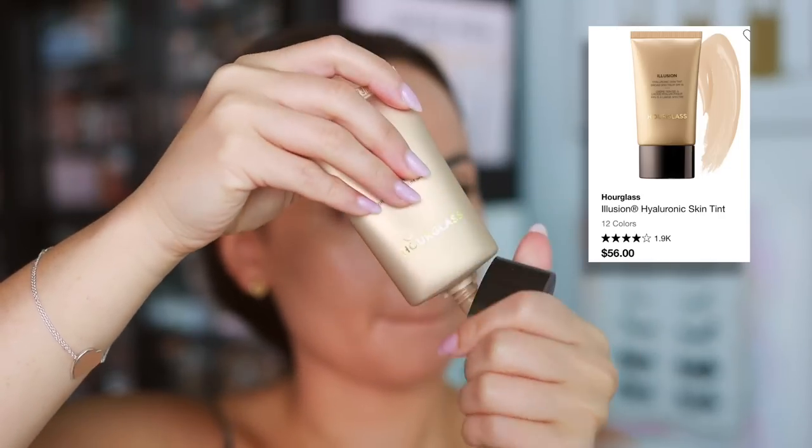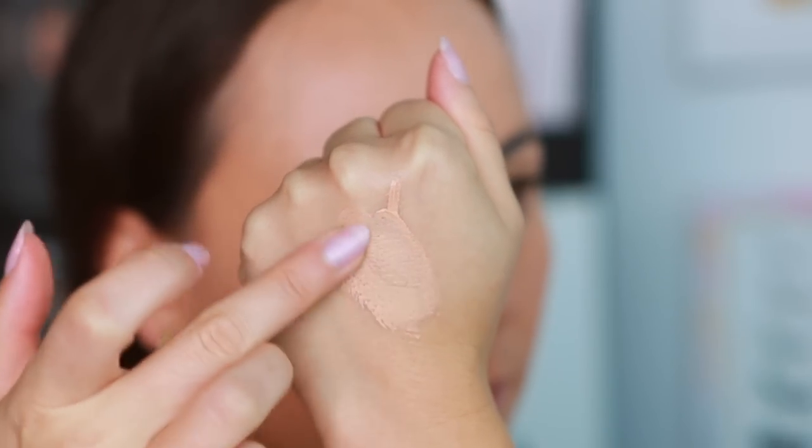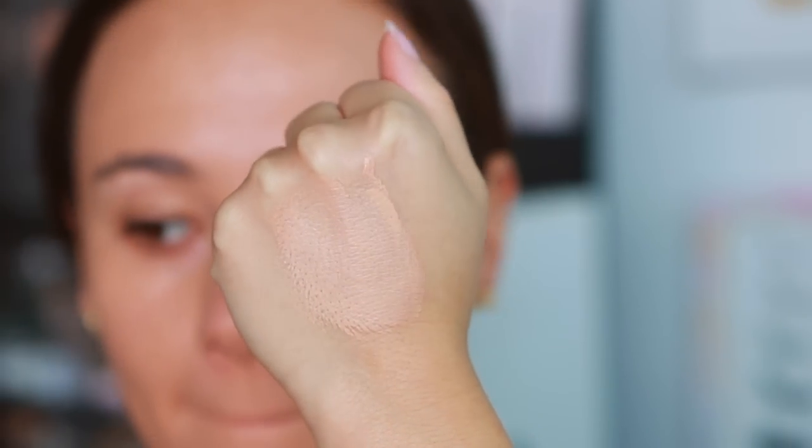I also tried the Hourglass Illusion Hyaluronic Skin Tint this month from their PR package — this was actually the first Hourglass complexion product I'd fallen in love with; I hadn't been a fan of their foundations prior. This is a really great skin tint that I never hear anybody talking about. It has a little bit more coverage than your average skin tint, it looks really beautiful and blurring on the skin, and it wears really well. I would say I prefer the foundation over the skin tint, but both are very beautiful products.